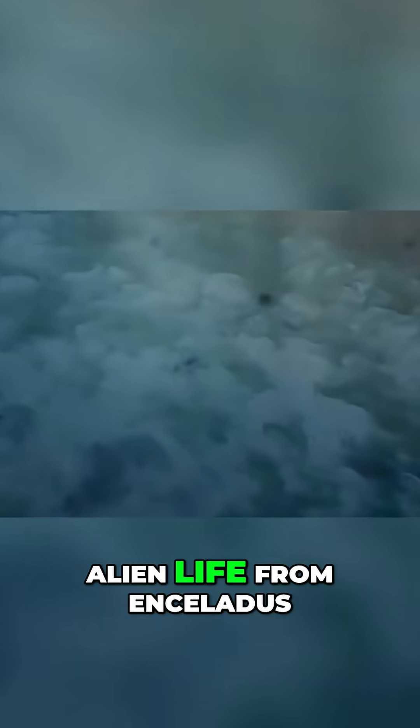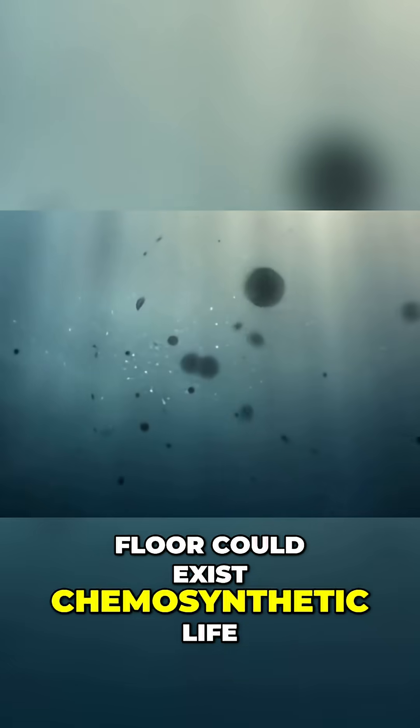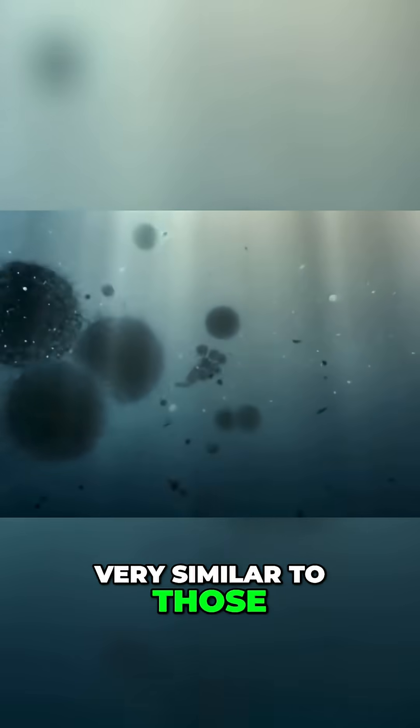But just what might alien life from Enceladus look like? Many scientists believe that deep on the ocean's floor could exist chemosynthetic life, very similar to those that exist on Earth.